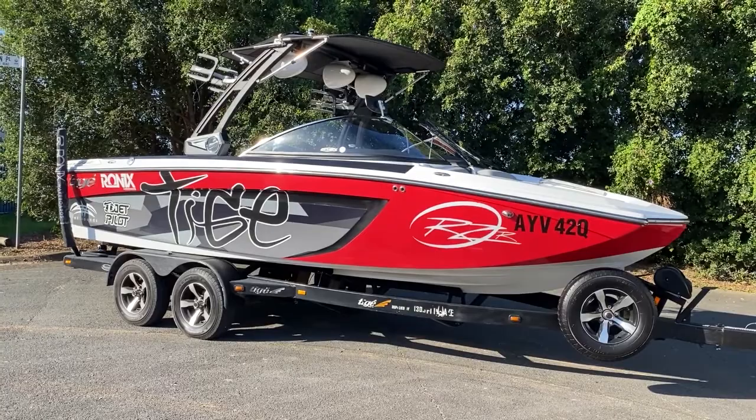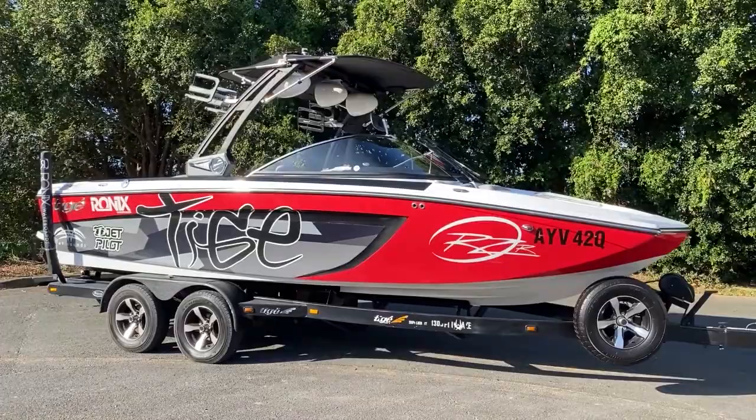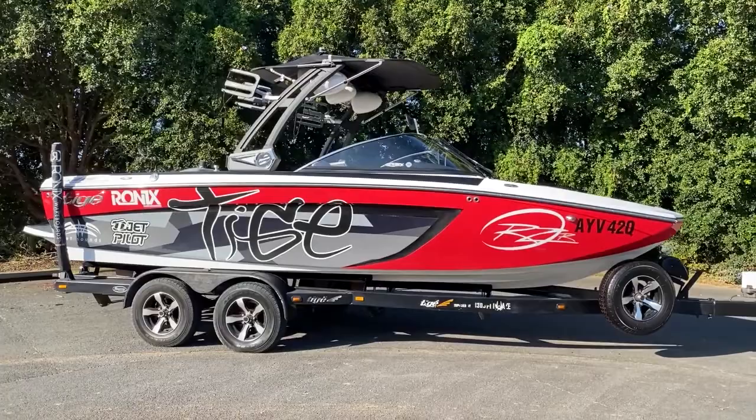This boat shows really, really well. For 2013, it's clearly been maintained and taken care of. The trailer is a paint-over-gal trailer with a spare tire and is in good condition. There is a bit of paint flaking off the gal in a few places, but all in all it's in good shape.